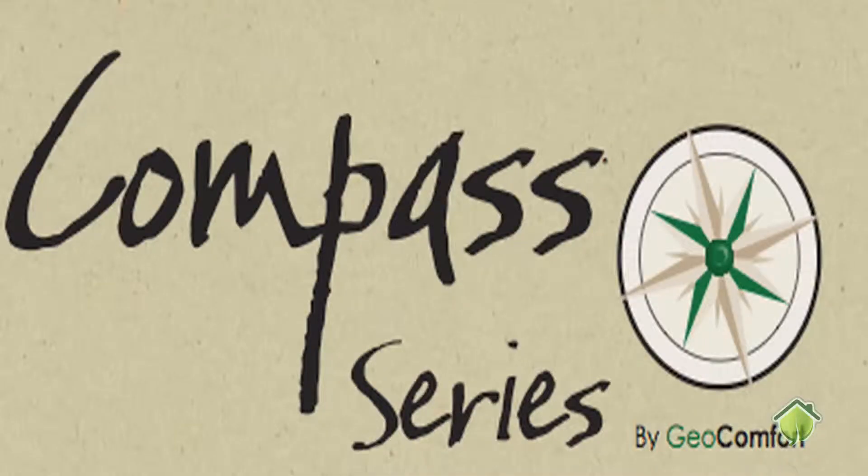Hi, this is Colin from green3dhome.com. Here is Steve Smith from Geocomfort. Steve, can you tell us a little bit about the concepts behind geothermal heating and cooling?